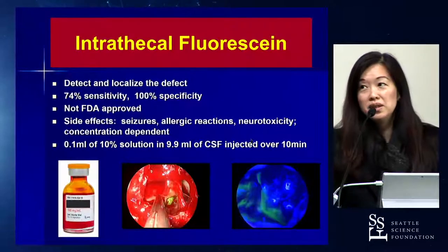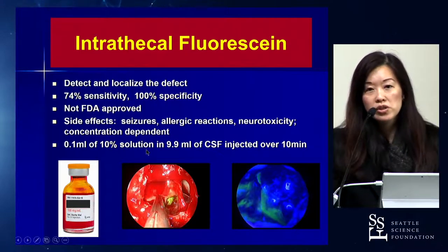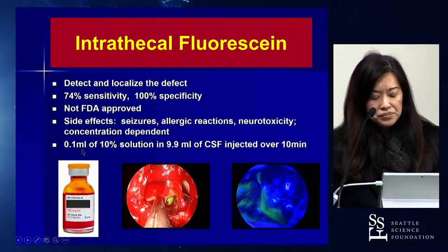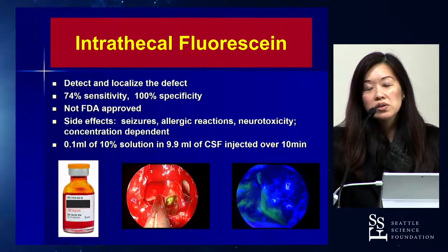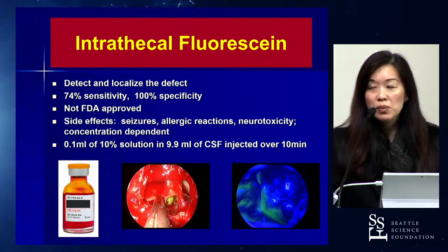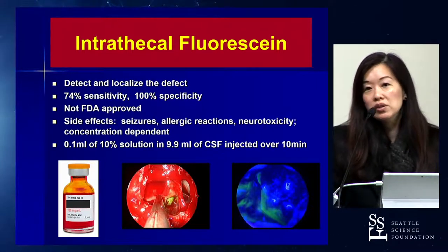What I probably use most often is intrathecal fluorescein. It's not FDA approved, but if used at the right concentration, based on published reports, you won't get seizures or the neurotoxicity that people are concerned about. Typically you use 0.1 cc's of a 10% solution diluted in about 10 cc's of CSF, and inject it slowly — about 1 cc per minute over 10 minutes. Ideally done preoperatively, but I often end up doing it intraoperatively since lumbar drain placement while awake is uncomfortable for patients.